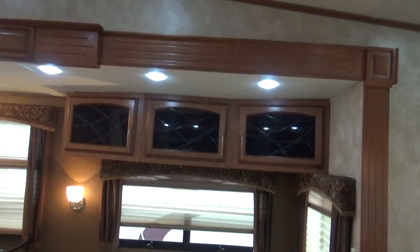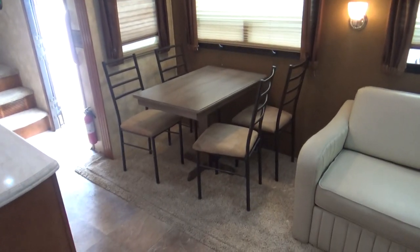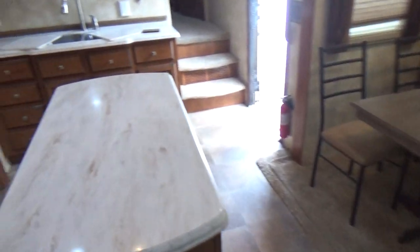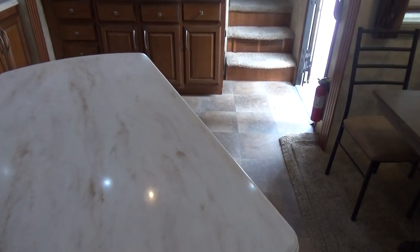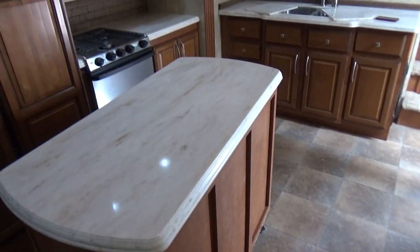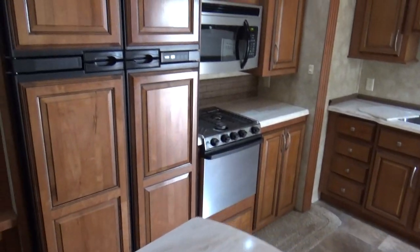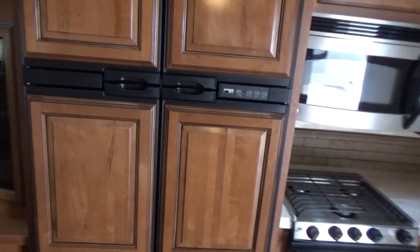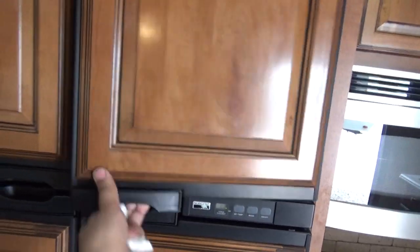The slide-out has LED lighting with more cabinetry. There's a freestanding dinette with four chairs, and again the rolling island kitchen — you can position it anywhere you like. It's got locking casters on the wheels.